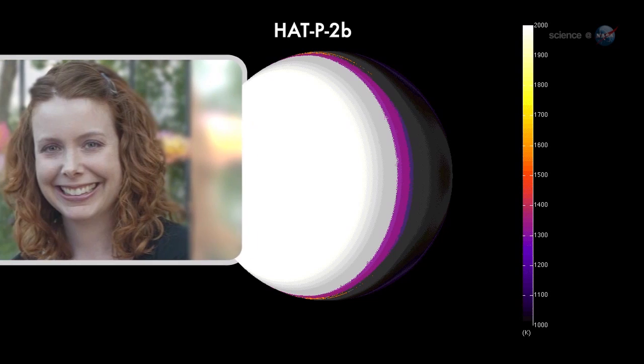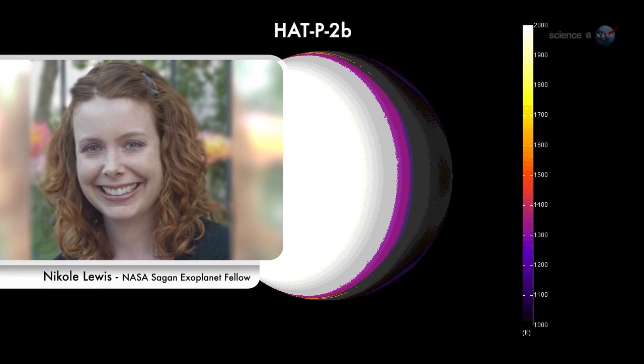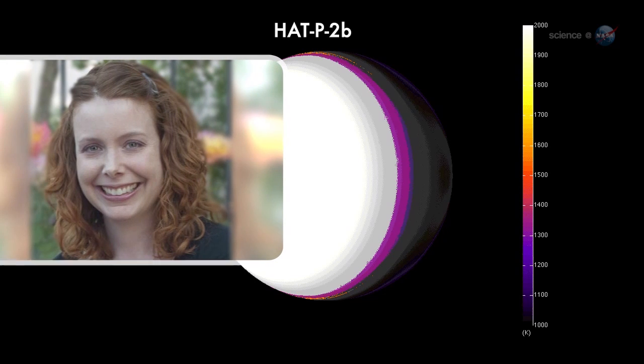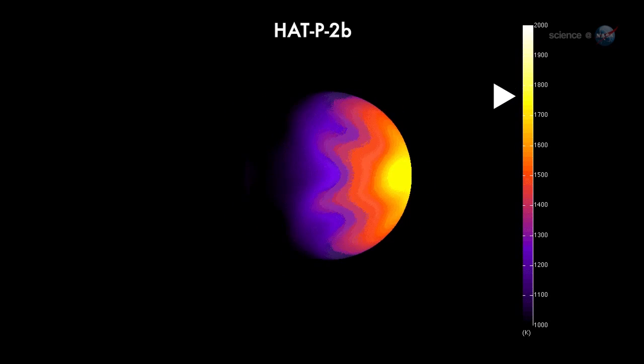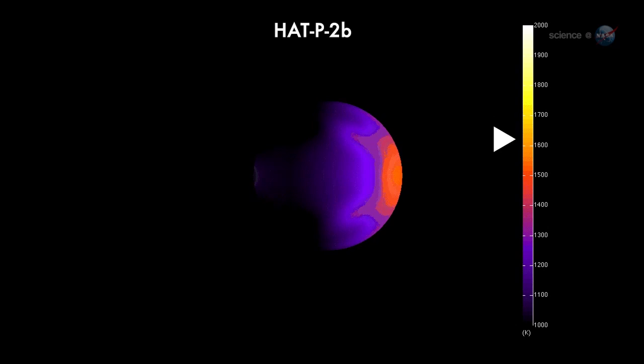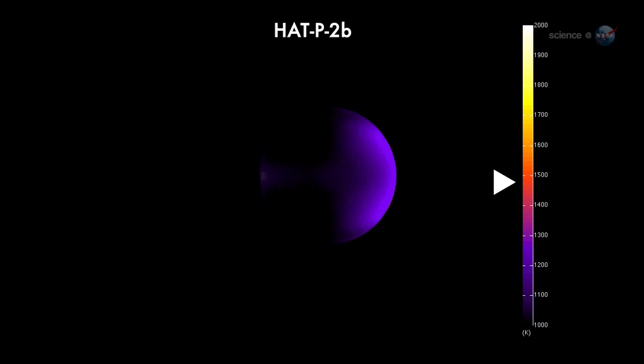The most recent study, led by Nicole Lewis of MIT, shows a gas giant named Hat P2b. We can see daytime temperatures as high as 2400 Kelvin, says Lewis, while the night side drops below 1200 Kelvin. Even at night, she marvels, this planet is ten times hotter than Jupiter.